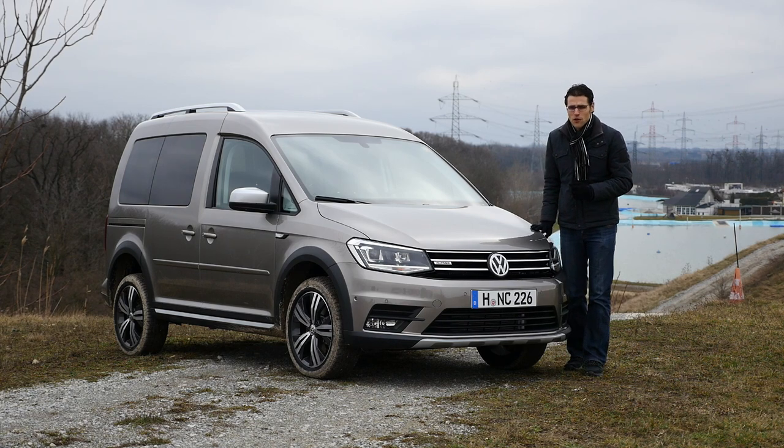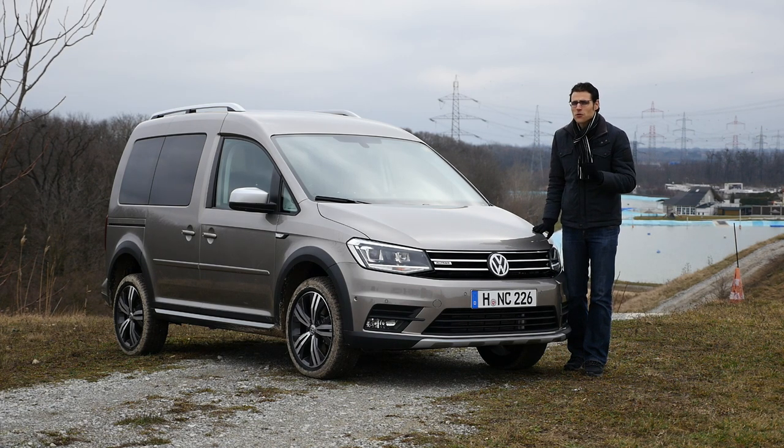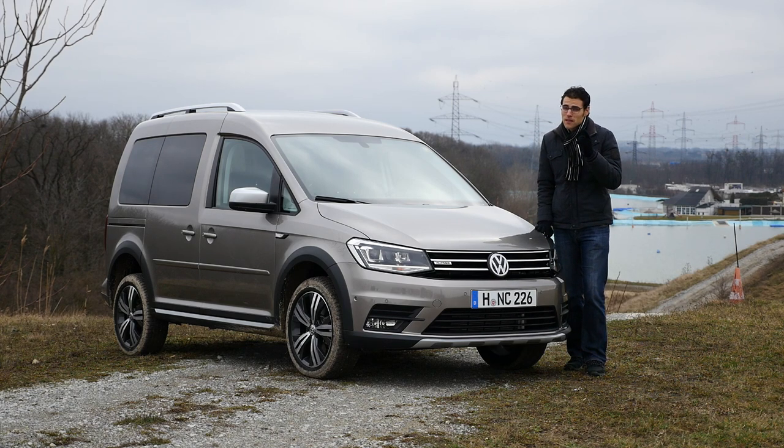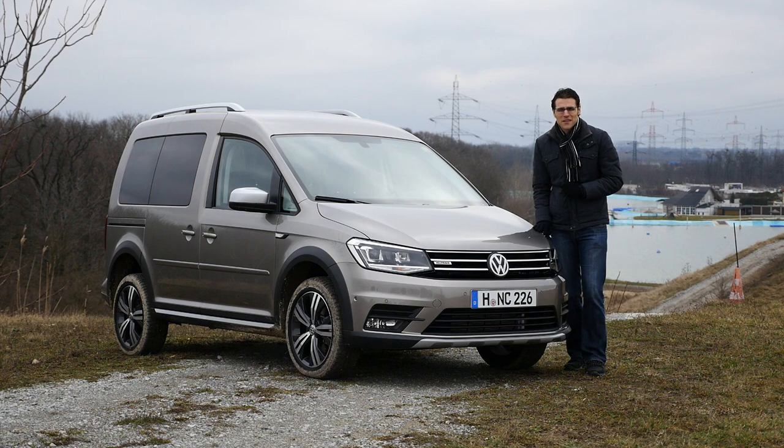Is it just a design-packed version or is there more to it? We're going to explain the exterior, interior, and the driving experience today, with a special off-road segment because we are in a very nice off-road park here today. So let's go.